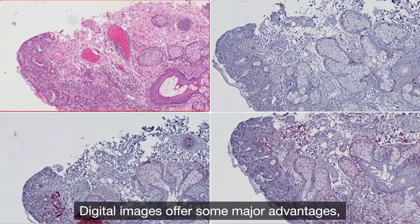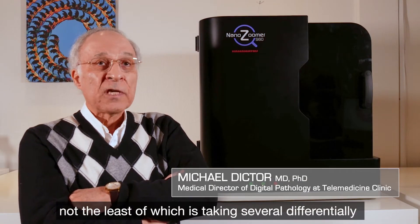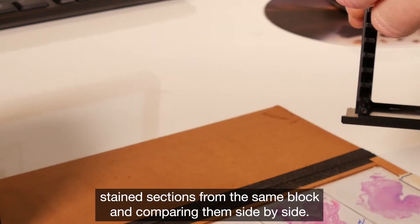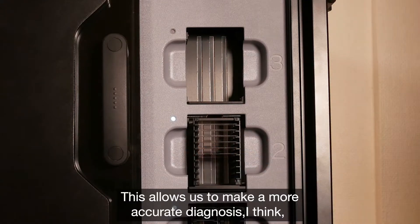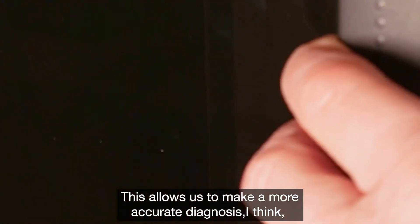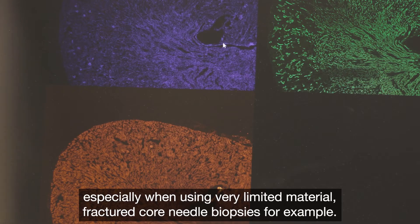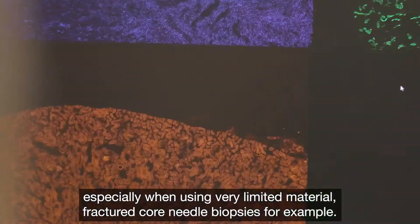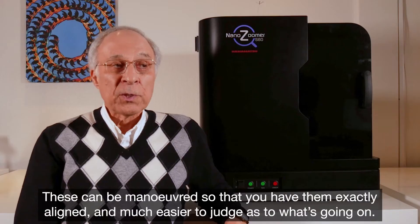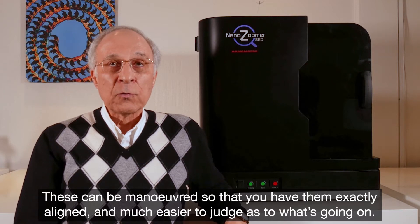Digital images, though, offer some major advantages, not the least of which is taking several differentially stained sections from the same block and comparing them side by side. This allows us to make a more accurate diagnosis, I think, in many cases when using especially very limited material — fractured core needle biopsies, for example. These can be maneuvered so that you have them exactly aligned and much easier to judge as to what's going on.